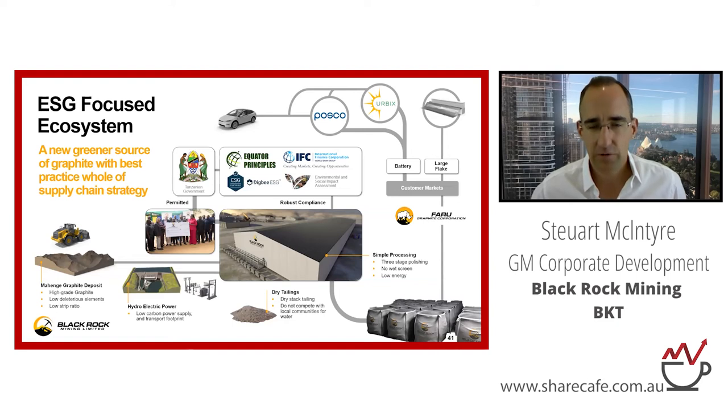From an ESG perspective, we tick a lot of boxes. One of the key reasons is that if you're targeting mining project finance from international project finance banks, you have to comply with the Equator Principles and the IFC Performance Standards — it's not optional. So we've done all the work here, it's been independently expert-reviewed, and that links into our debt process.